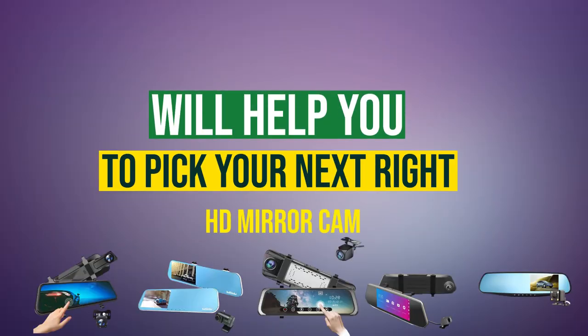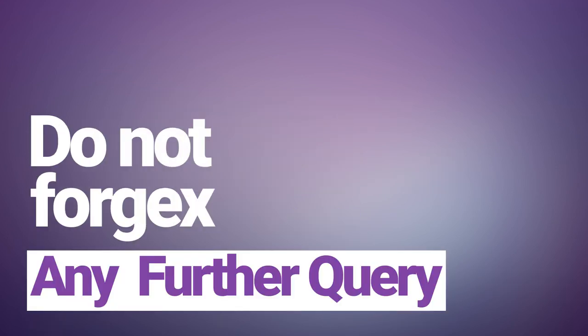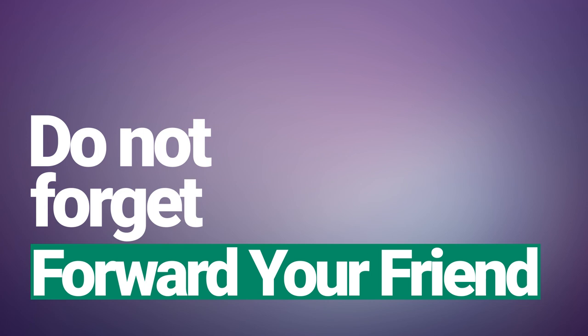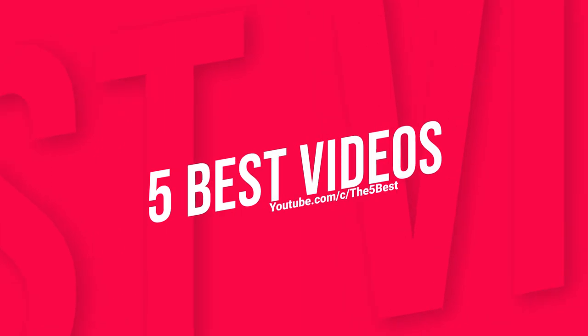Thanks for watching, and we hope this video helps you purchase the right HD mirror cam. Comment if you have any further queries, and don't forget to share with a friend who is looking for an HD mirror cam. Hit subscribe to stay updated with The Five Best videos — we bring the best five of everything for you every day.